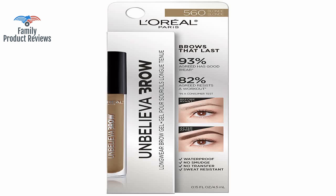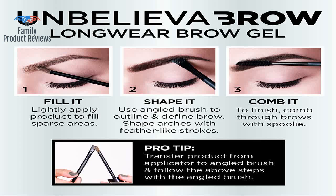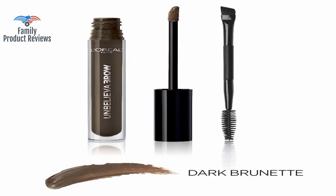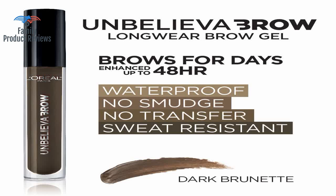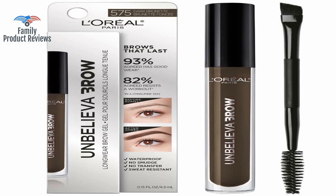Tried it a second time to give it another chance, and it is no good. The only thing that was true about the advertisement was that it was somewhat waterproof. It is too dark, too thick, too cakey, and flakes off after a few hours.